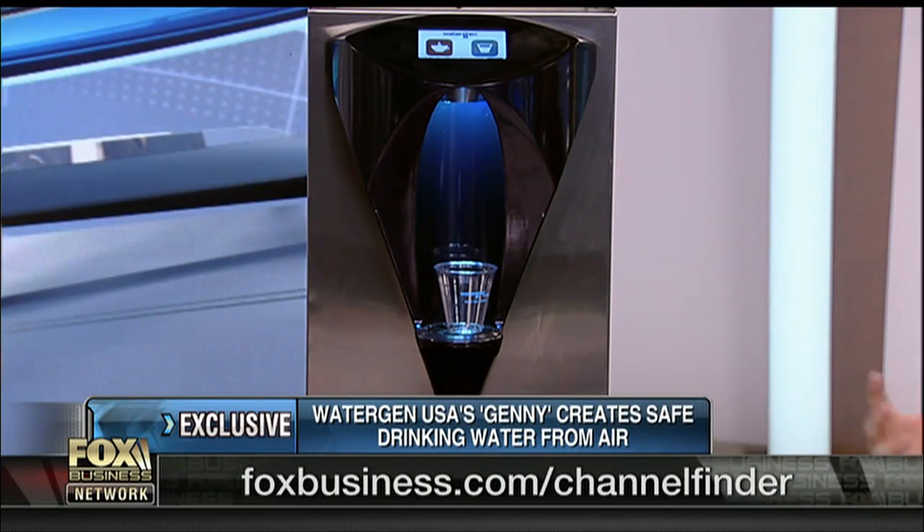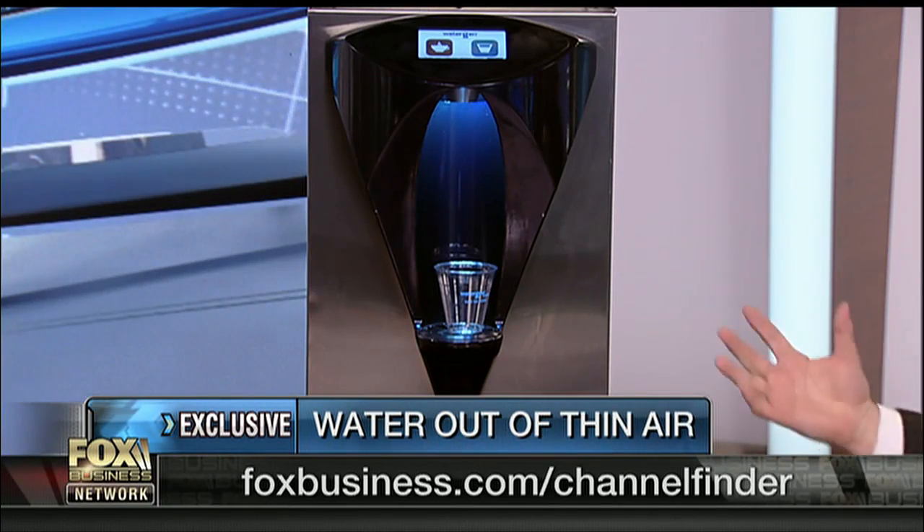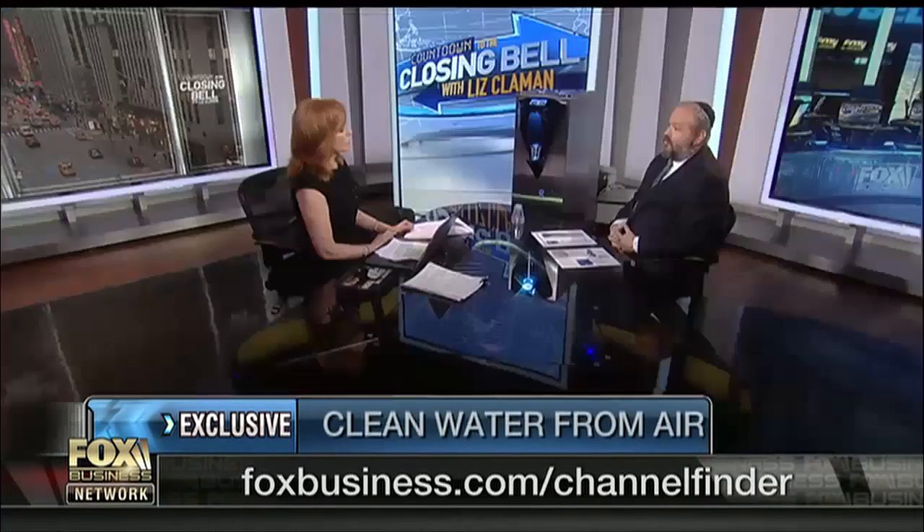How much does this cost? This unit is going to be priced approximately between thirteen hundred and fifteen hundred dollars. We're going to roll out this unit for sale to the American public in March or April.